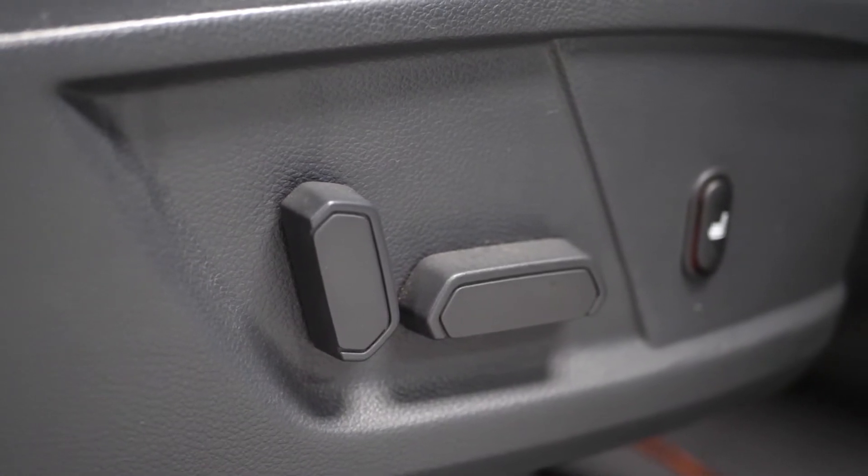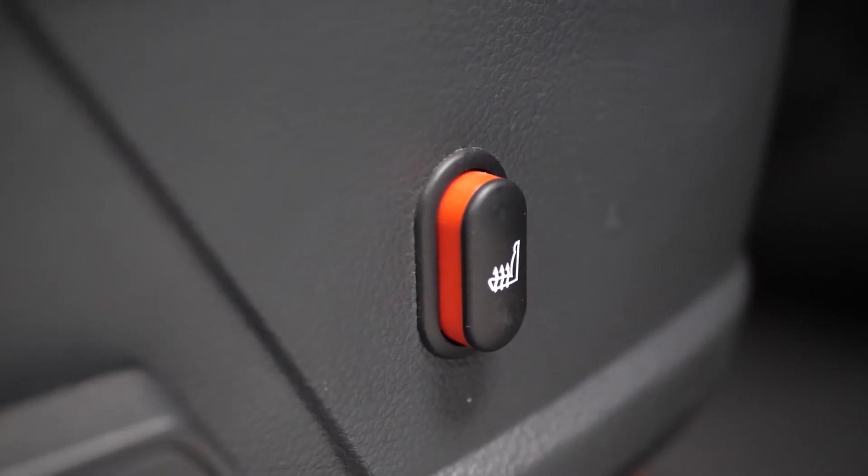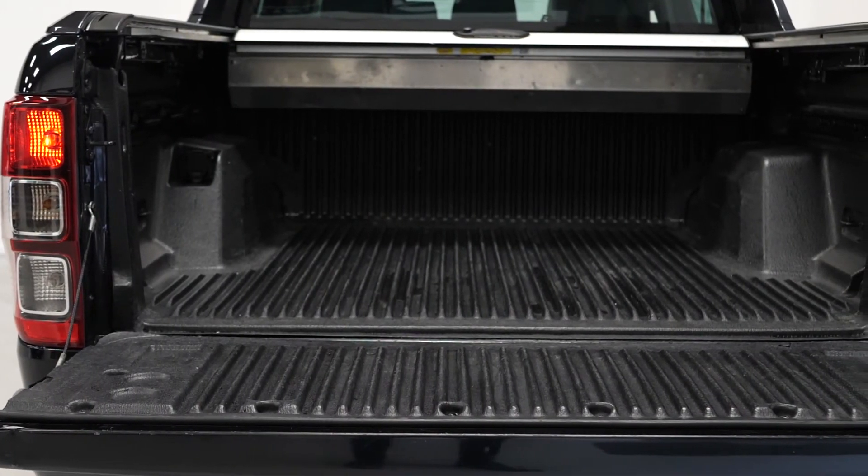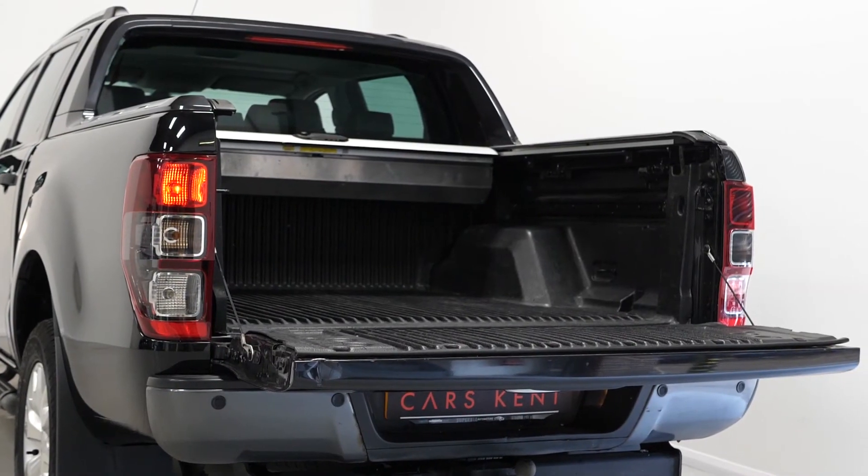If you'd like any more information on this 2014 Ford Ranger double cab Wildtrak pickup, please contact one of our sales team through the number provided at the end, or enquire via our website.